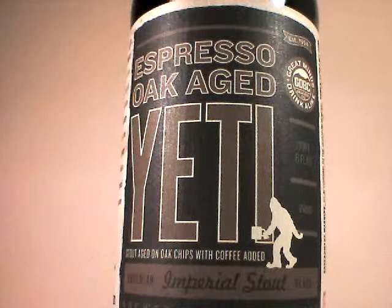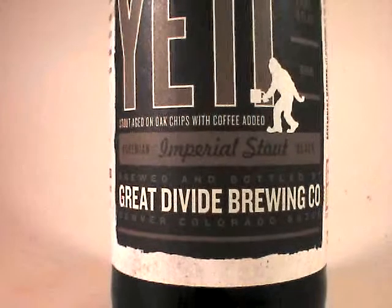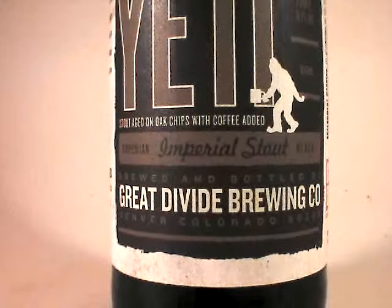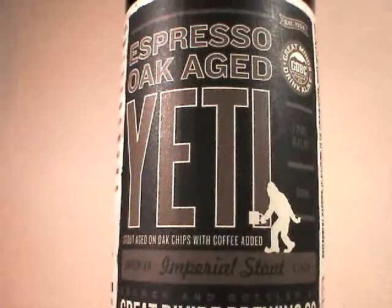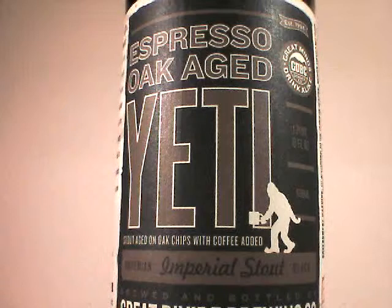Tonight I am enjoying the latest iteration of the Yeti Imperial Stout by Great Divide Brewing Company. I love this thing. It is a delicious version of an Imperial Stout, and this one is not only oak-aged, which I've enjoyed quite a few times, but also this one is Espresso. So I'm expecting some heavy-duty coffee flavor.